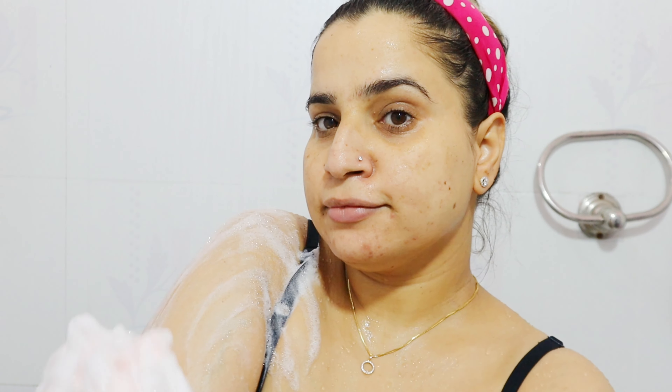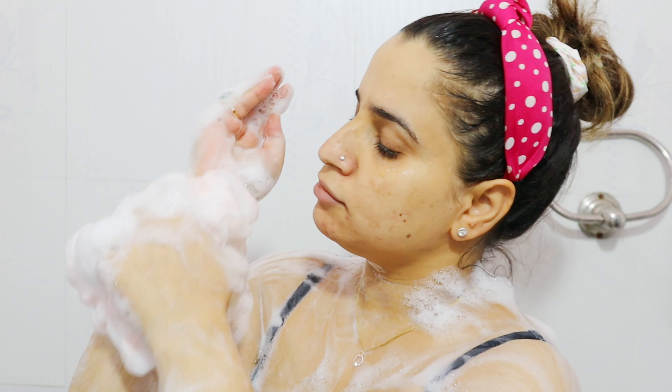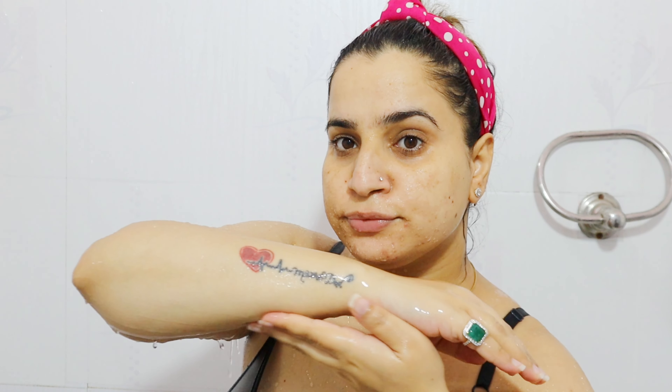There is no fragrance added in this one, because all Dermaco products are now fragrance-free and dermatologically tested. The texture is a light gel type — it is very mild and cleanses the body well, but it doesn't dry out the skin because it has Pentawhite.